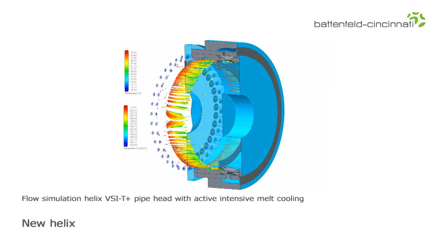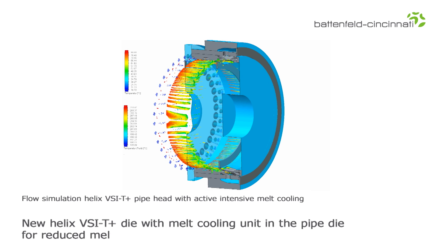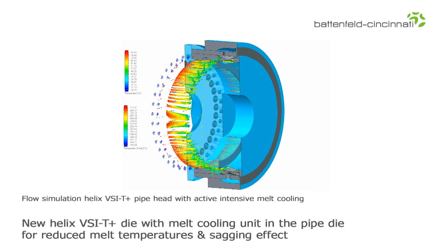Battenfeld Cincinnati's new Helix VSI T Plus die features a melt cooling unit in the pipe die. This enables a reduction of the melt temperature already in the die and a reduced sagging effect, which is a big advantage in producing pipe with large wall thicknesses and a high line output.